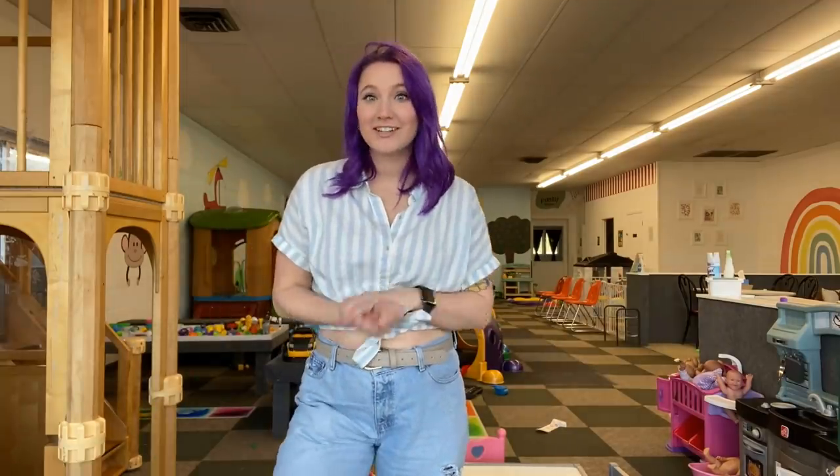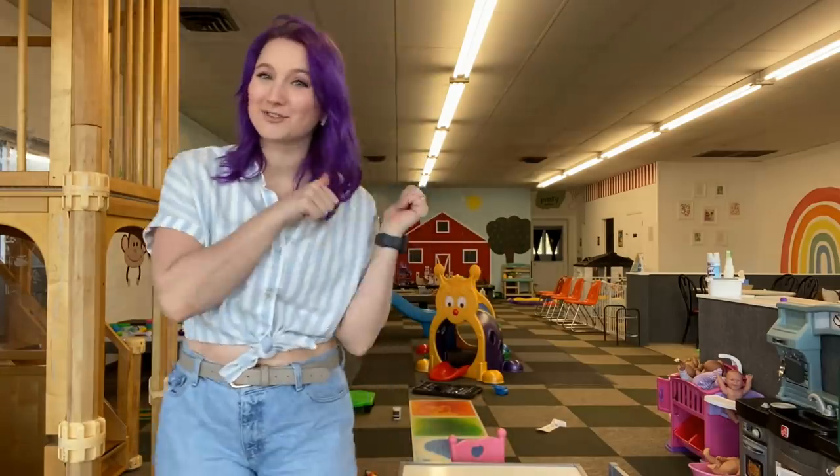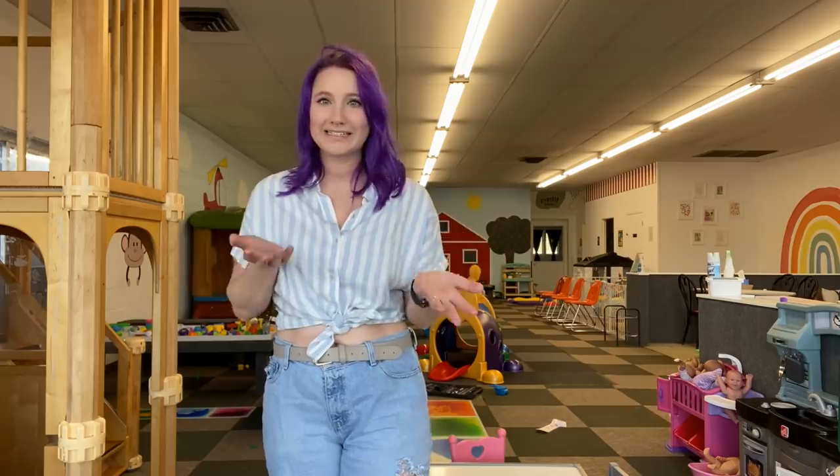Hey guys, welcome back to my channel. If you are new here, my name is Sierra. I'm a married mom of two small boys and I own an indoor playroom here in St. Louis. I also create content full time on TikTok and on YouTube. So I thought I would bring you guys along and show you what my day today looks like.